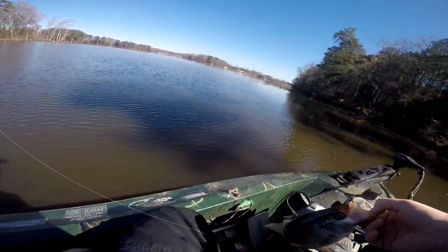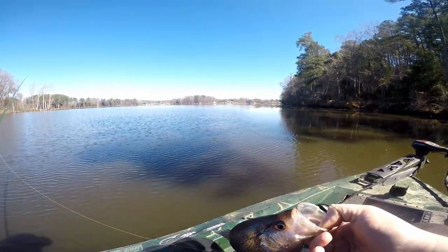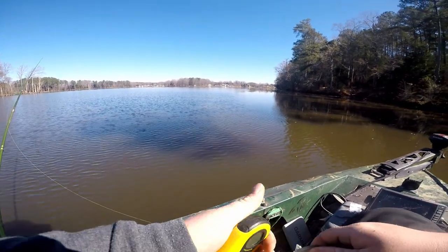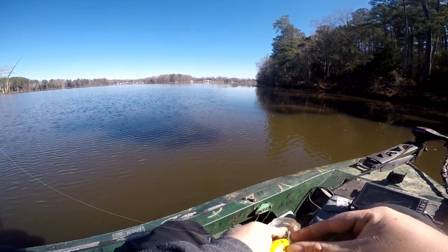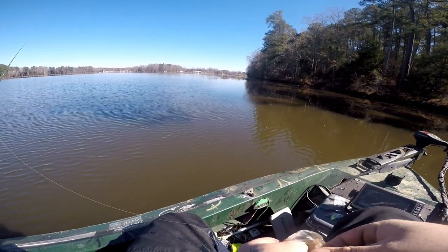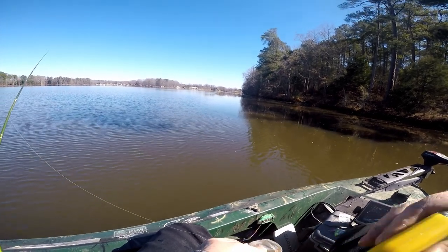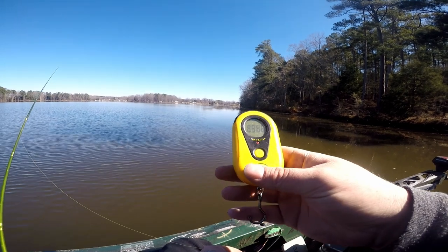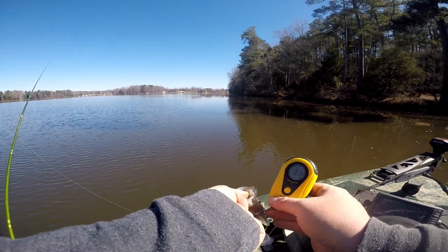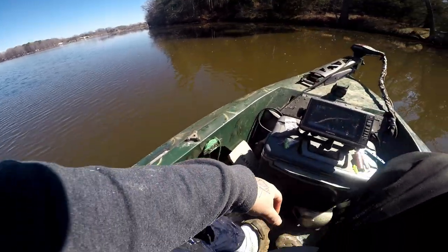That's about a pound and a half — or I won't say it's the biggest of the day, but first one of this video. We'll check him real quick though; I actually brought a scale with me today because I'll always be just throwing out random numbers. Now if I can get this scale — there we go. I'll say he's about, I don't know, pound, pound and a quarter probably. Nice fish though. It took me forever to get one to bite.